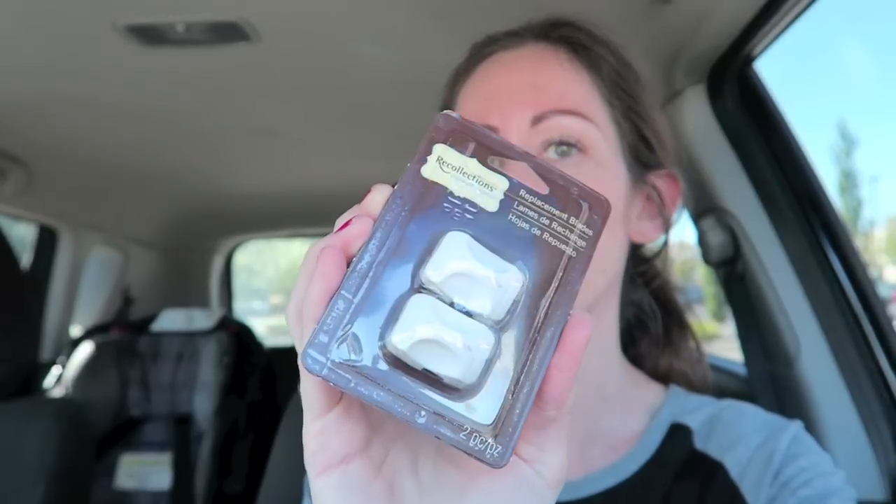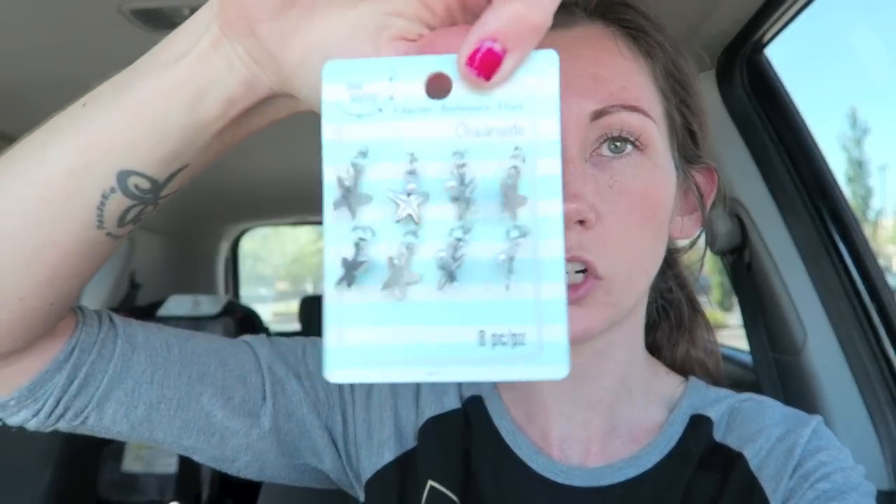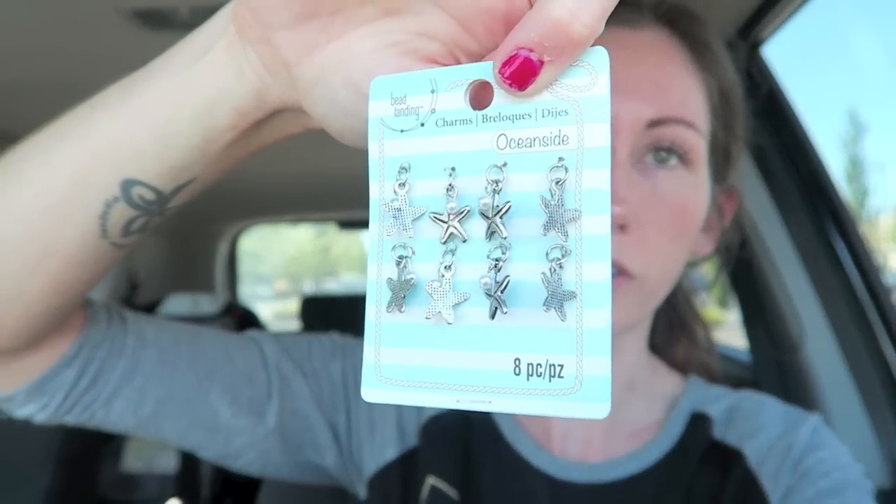I got some replacement blades — I hope it helps my paper trimmer because it's crappy and I need it to work. Then I grabbed these little charms for the beachy journals I'm making; I'll probably use them on paper clips. That's everything I got.